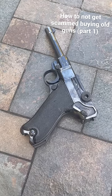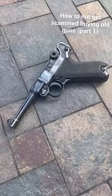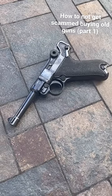Gonna do a quick video on how not to get scammed when purchasing military surplus firearms. Number one, if somebody says 'I know what I got,' immediately disregard them.